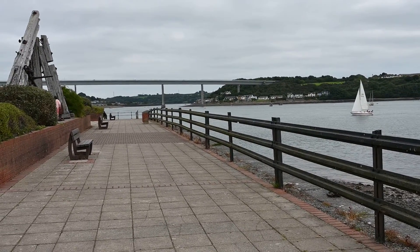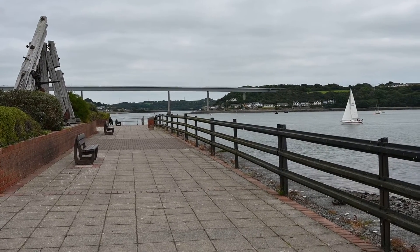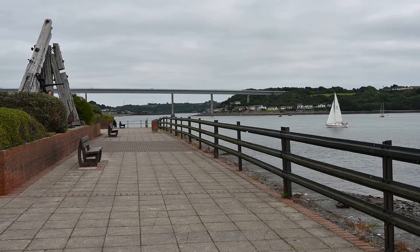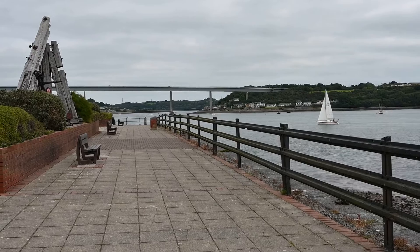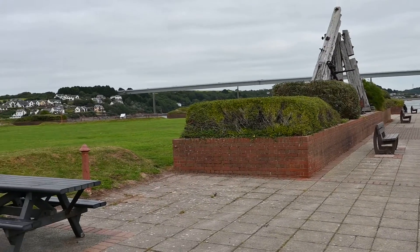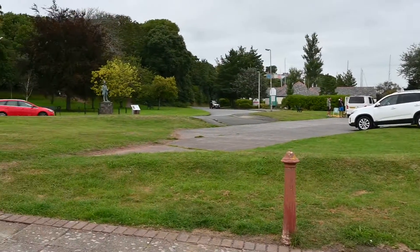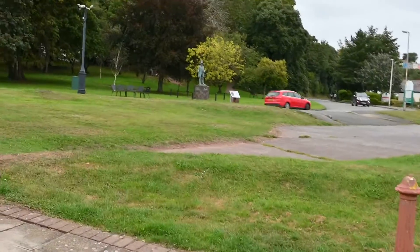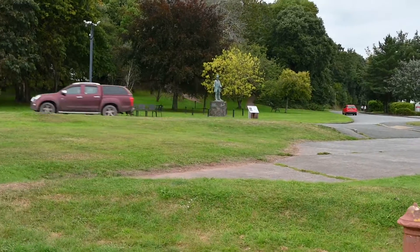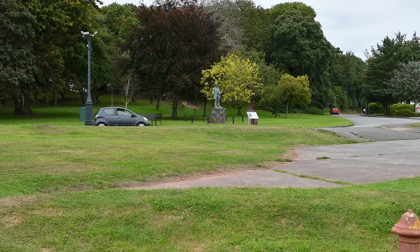This is Brunel Quay at Neyland, Pembrokeshire, on the southwest tip of South Wales. We're looking along what was the end of the line — the railway line — and we are situated in a beautiful parkland which is a local beauty spot dedicated to Brunel. The great man is epitomized in a statue across the way here, and that is a replica of the original which was stolen.